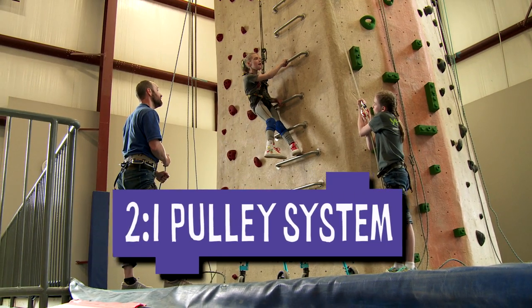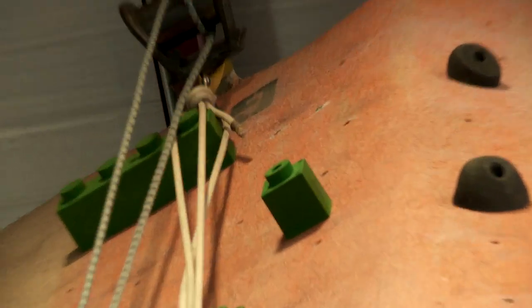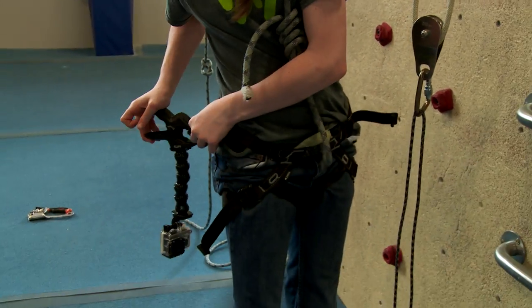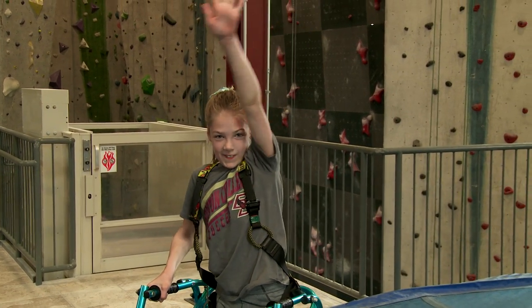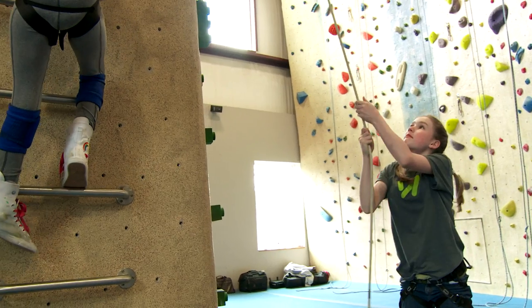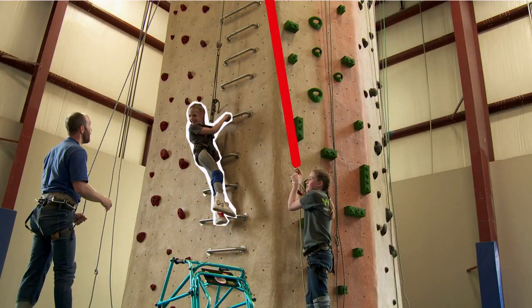This is a two-to-one pulley system. It means that it has two pulleys. With two pulleys, I only have to pull half of Lily's weight. See, this rope goes through a pulley down at the bottom and a pulley up here. Lily's too heavy for me to lift with one pulley, but I can lift her with a two-to-one pulley system because it splits her weight in half.